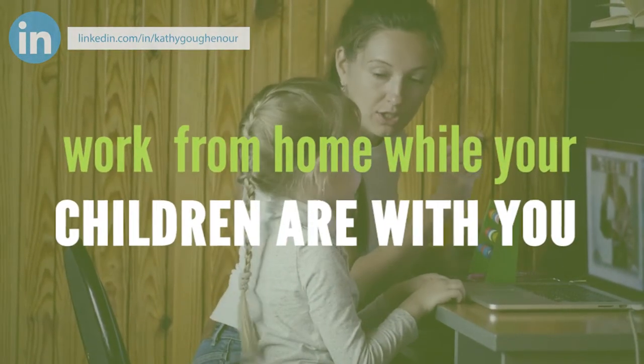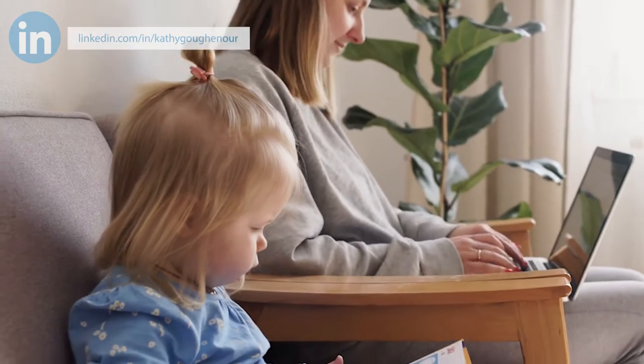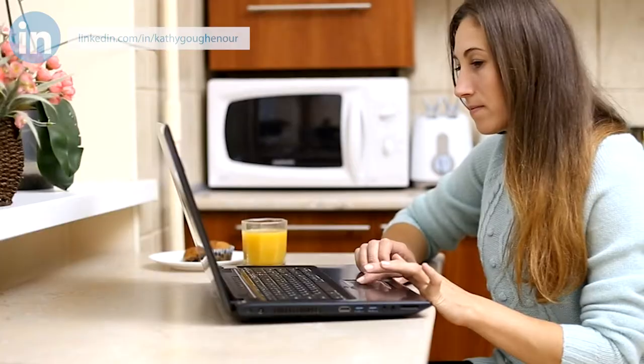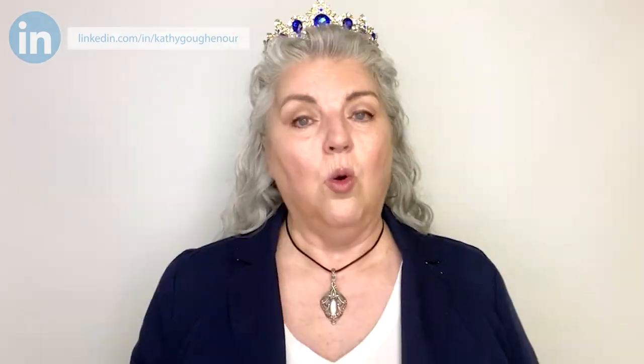Work from home while your children are with you. I'm going to share five tips for working from home with your children and actually getting work done. Tip number one: schedule. Determine if your family needs to have a dedicated schedule for the day. If your children are younger and need your help to accomplish their daily learning, you'll have to adjust your work time to accommodate their school time. If your children are older, they may be able to work independently and only require your limited attention. You'll need to assess your family's needs and determine the best times for you to complete your work. Maybe you'll need to get up an hour or two before the kids to focus on your business or plan your day.